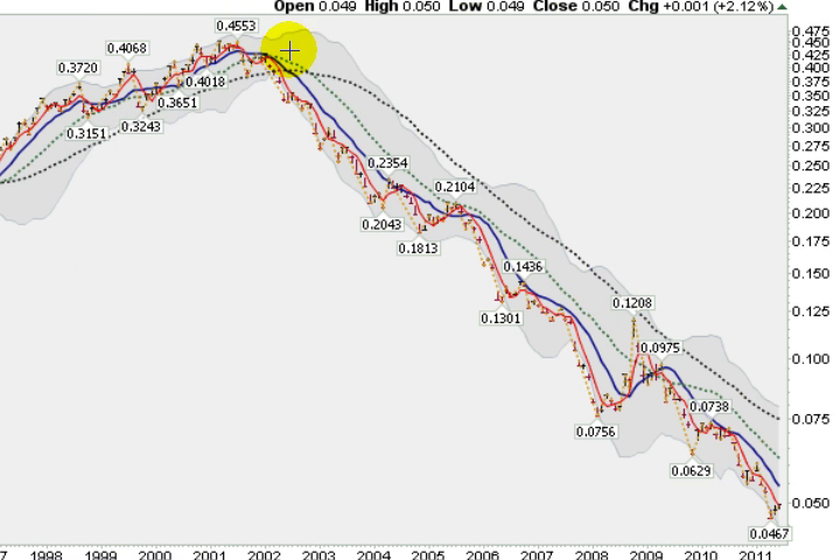It gets interesting when you price the US dollar versus gold. The US dollar hit a peak in 2001 and has been falling very, very rapidly — especially lately, gaining some momentum to the downside. We are currently off 89.7% off the high made in 2001. In 10 years, the dollar has lost 89.7% of its purchasing power versus gold.